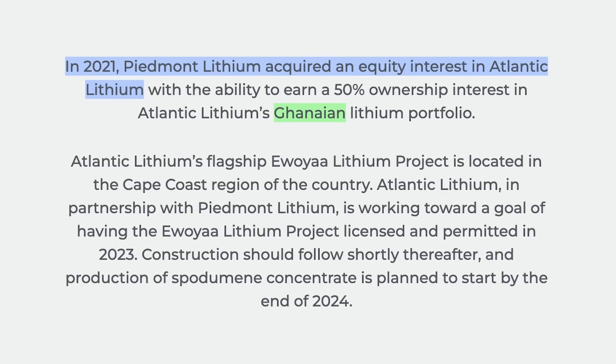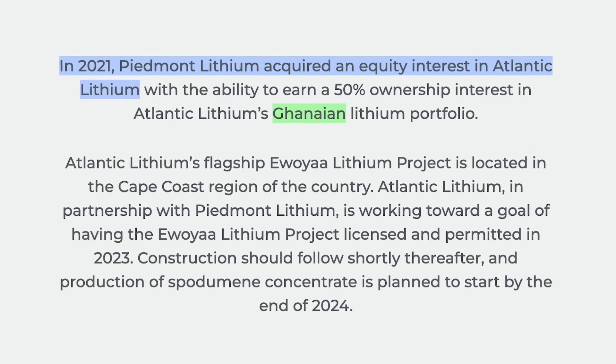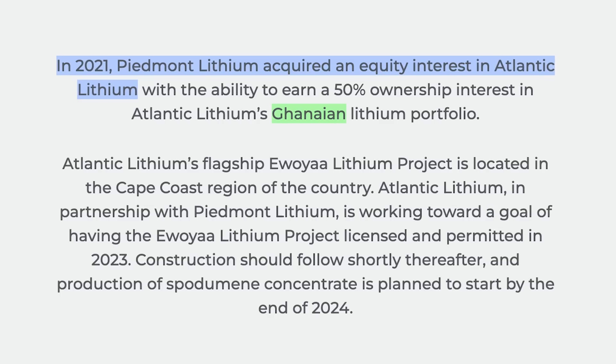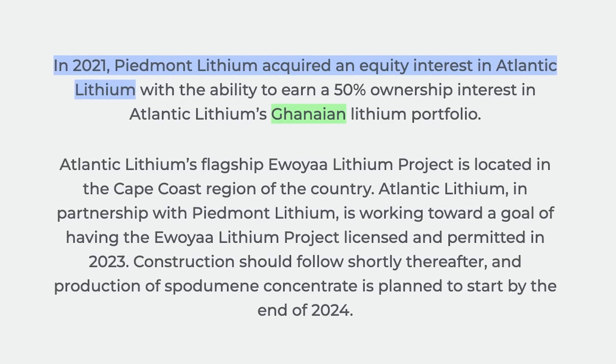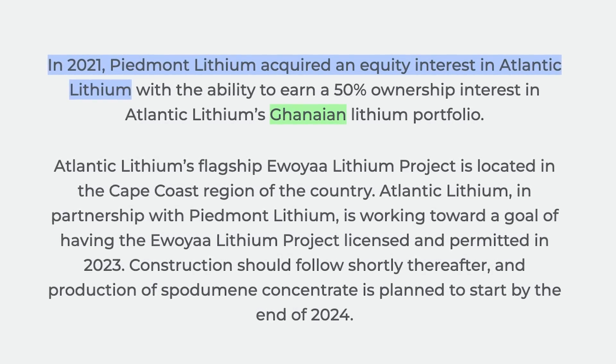However, in truth, if you take a look at the resources they have there, they're not giant. So Piedmont has made great efforts to run out and do either a joint venture, in the case of the North American Lithium Mine, or perhaps acquiring large portions of a company like they've done in Ghana with Atlantic Lithium. So they're really cognizant of the fact they have to build and grow their internal resources.